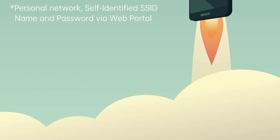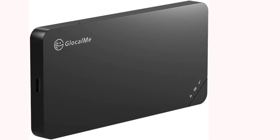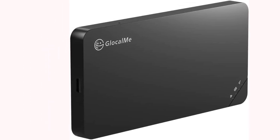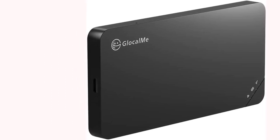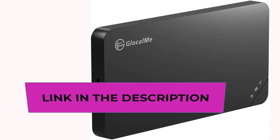Share your Wi-Fi connection with up to 10 devices at once. Download the Glocalme app to easily manage your hotspot and purchase data plans at low cost. Flexible data plans allow you to buy service by the day, month, region, or GB. Supports mainstream frequency bands and works in more than 140 countries across America, Europe, Middle East, Asia, Africa, and Oceania.